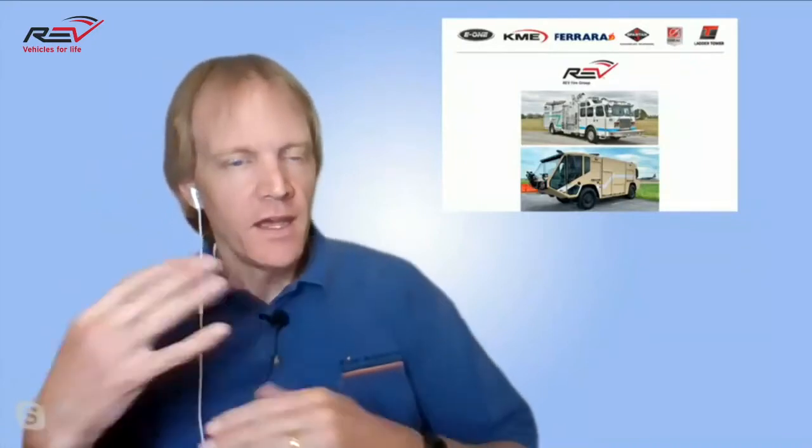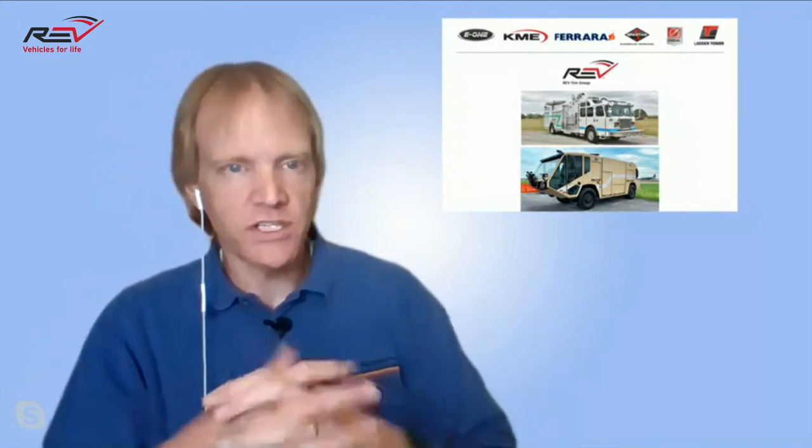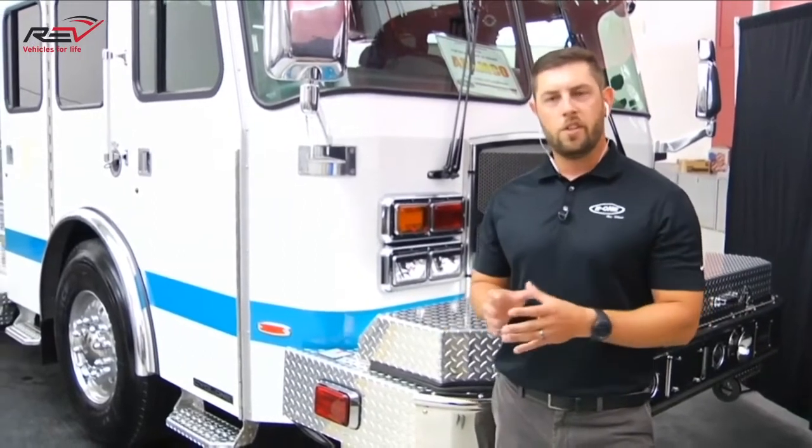Zach, you were talking about the V-Mux system. We're seeing a lot more multiplex — E1 is almost exclusively multiplex these days. In this case, what is that V-Mux system controlling? Can you control any pump functions from the cab? The V-Mux won't control any pump operations at all. You can control the warning light packages, multiple scene light options — it will actually show you your seating configuration, who's wearing their seat belts, and so on.